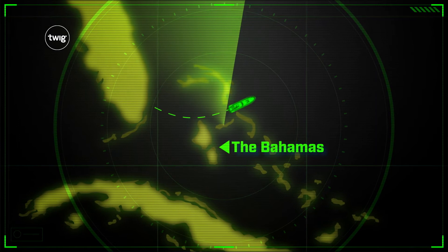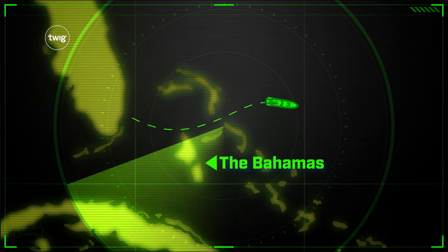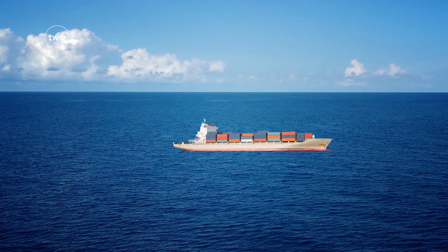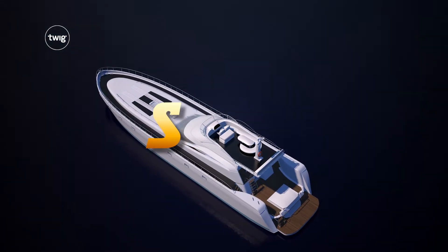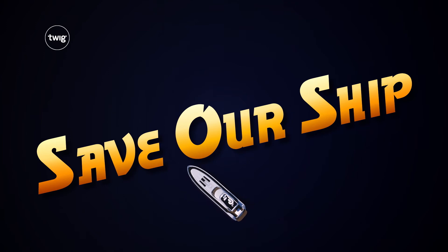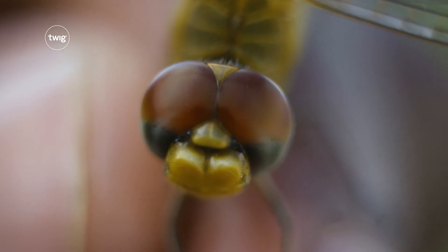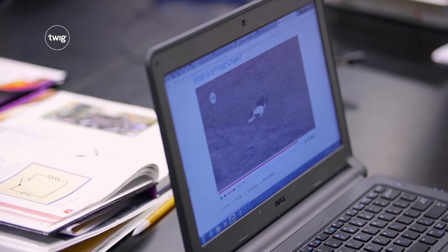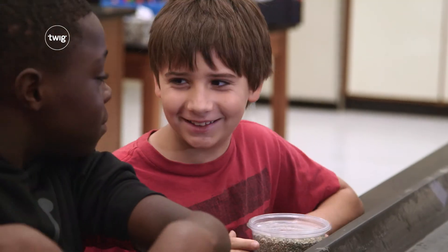Survival remains the focus as your students investigate how sounds travel and how we can communicate over long distances. They'll put their knowledge to the test to save a drifting yacht. From understanding car crashes to seeing like a dragonfly, Twig Science brings the outside world right into your classroom. The adventure starts here.